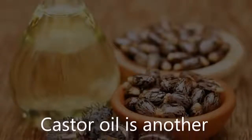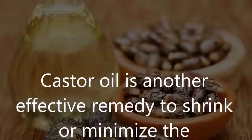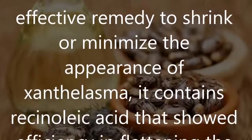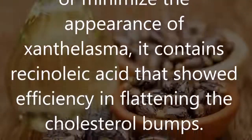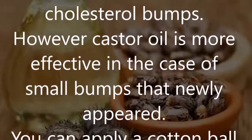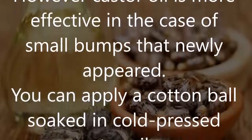Castor oil is another effective remedy to shrink or minimize the appearance of xanthalasma. It contains ricinoleic acid that has shown efficiency in flattening the cholesterol bumps. However, castor oil is more effective in the case of small bumps that have newly appeared.